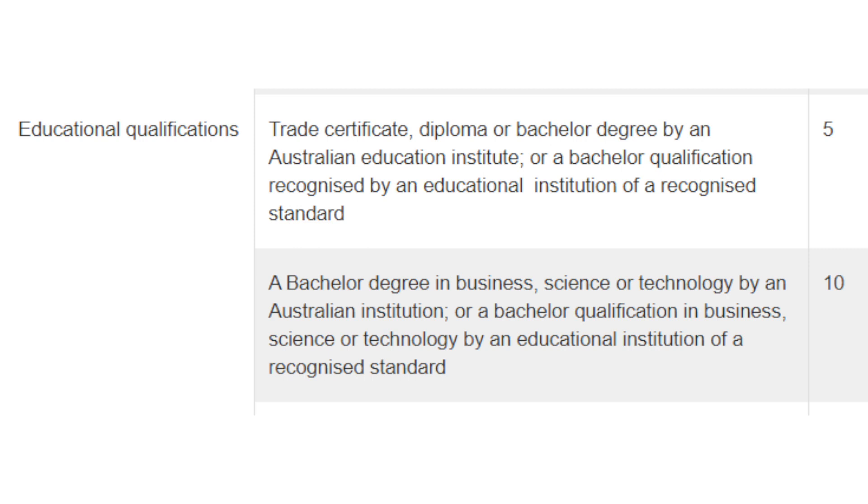If that bachelor's degree is in business, science, or technology from an Australian educational institution, or from an institution of a recognized standard, then you can claim 10 points. Again, you will have to check the country education profile if your degree is of recognized standard — a registered migration agent will be able to help you with that. Note that you cannot claim points for both categories; if you have a bachelor's degree in business, science, or technology, you can only claim 10 points, not 10 plus 5.